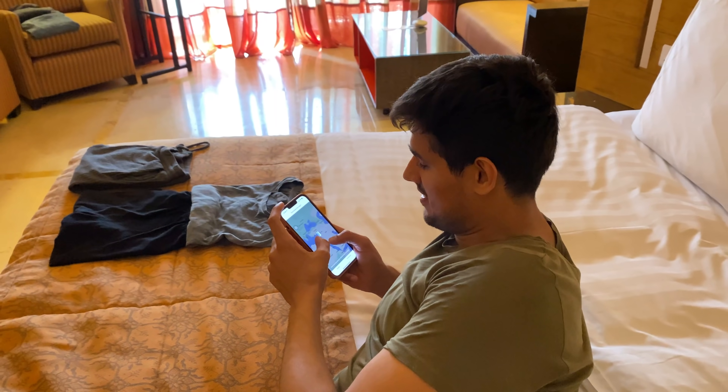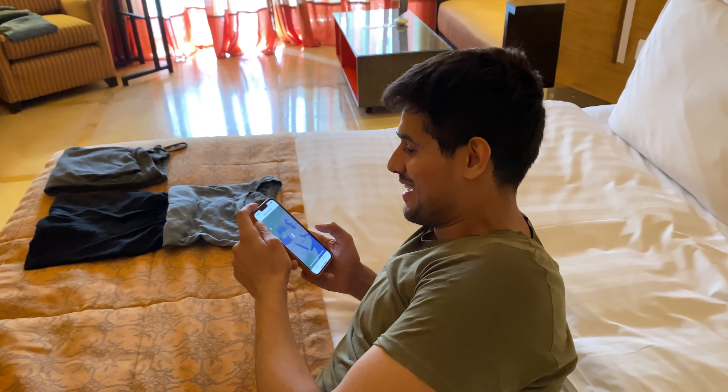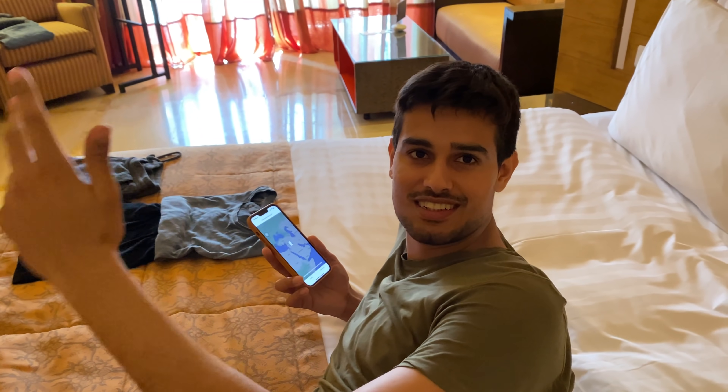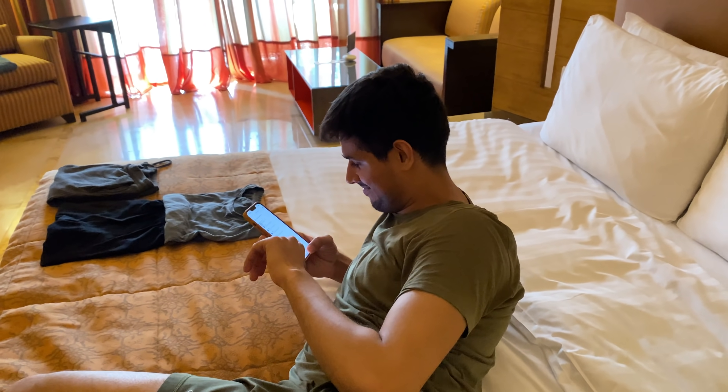You know what that means? You can probably download the whole world's worth of maps and your phone is like 200-300 GB, but Google Maps doesn't allow you that. Okay, let's go.